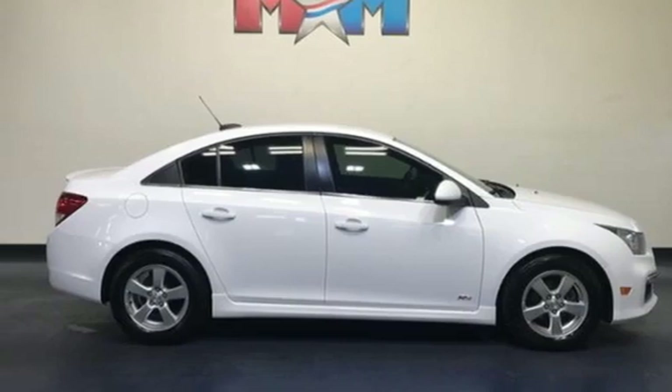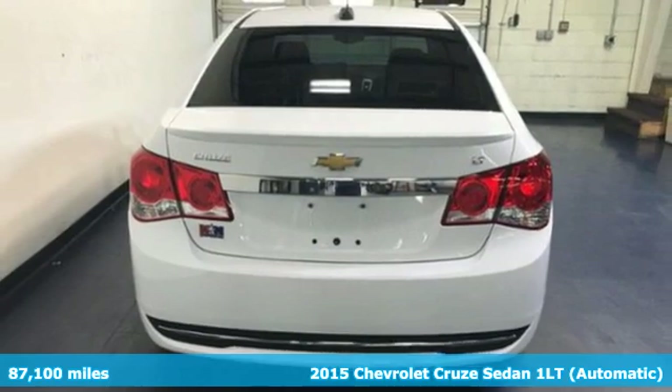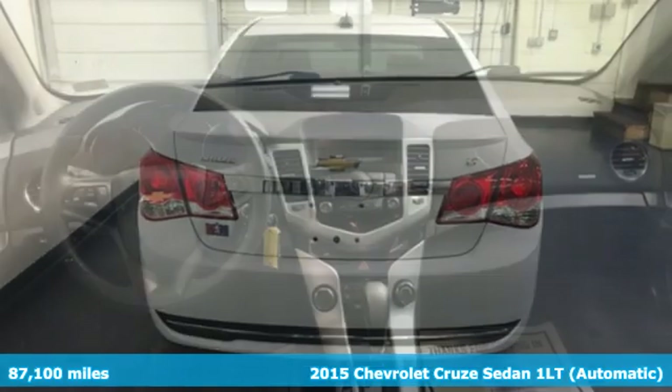It's a 2015 Chevrolet Cruze. Create your own finish line in this comfortable, quiet, and fuel-efficient Cruze.